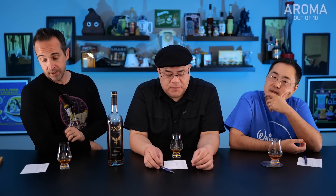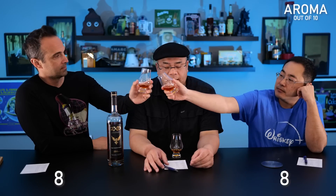Let's kick things off with aroma. I have some things to say about this — I'll save it. Let's get our scores first. I give it an 8. I give it an 8. I give it a 7.